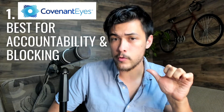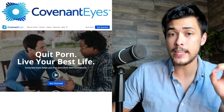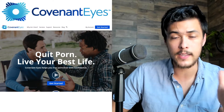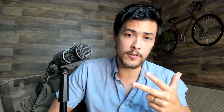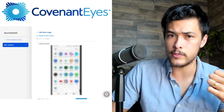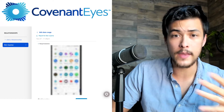The first software I recommend is the best for porn reporting and porn blocking — both main features. It's Covenant Eyes. Covenant Eyes is the most well-known and well-branded software out there. It does accountability reports and porn blocking really well. It also takes screenshots of your phone so whatever you're viewing — apps, social media, incognito, Google images, YouTube — the AI can pick it up and report it.